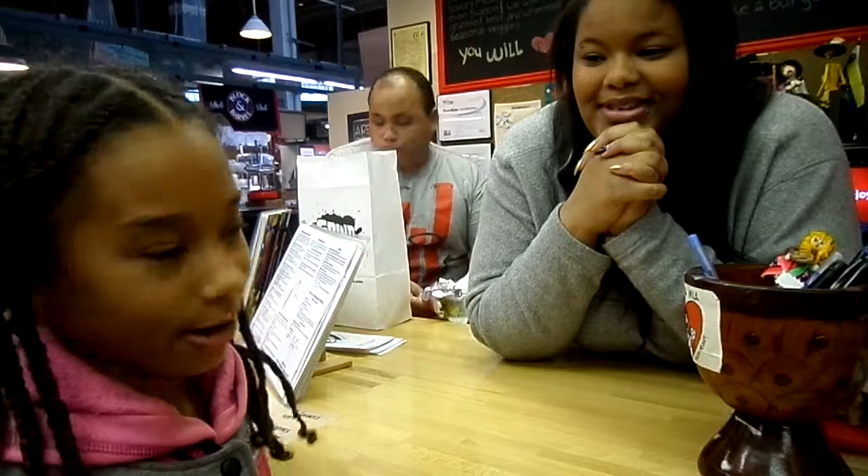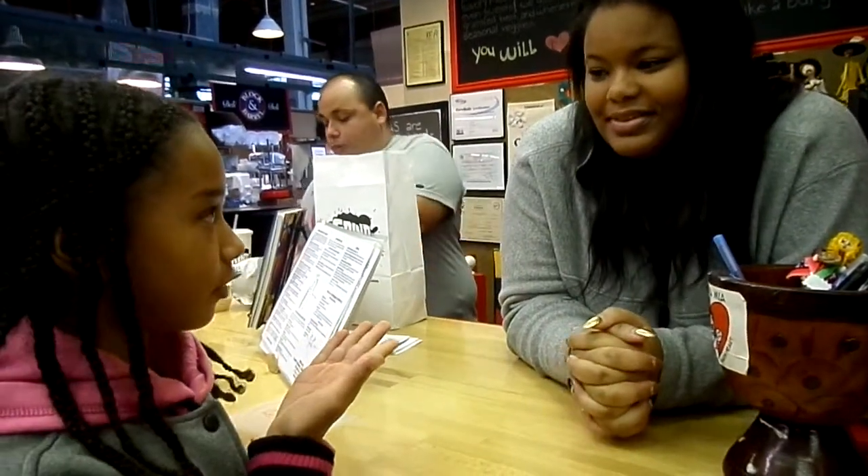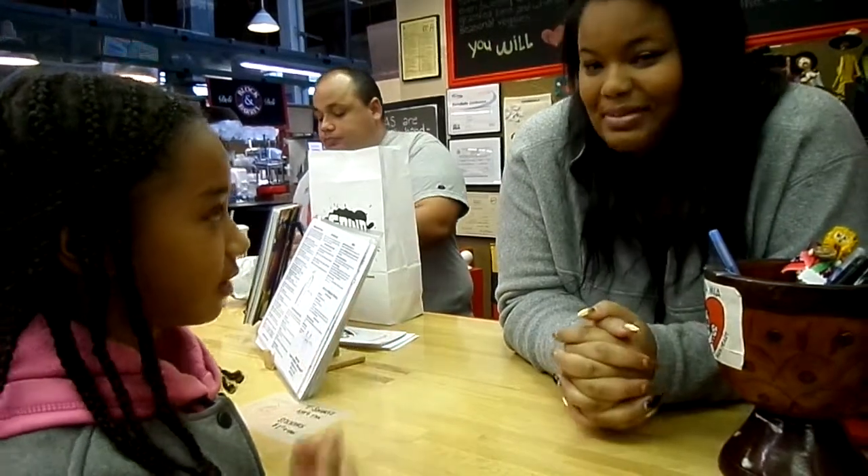It's GoFoodGirl, and I'm at Arepa Mia. My name's Gabby.